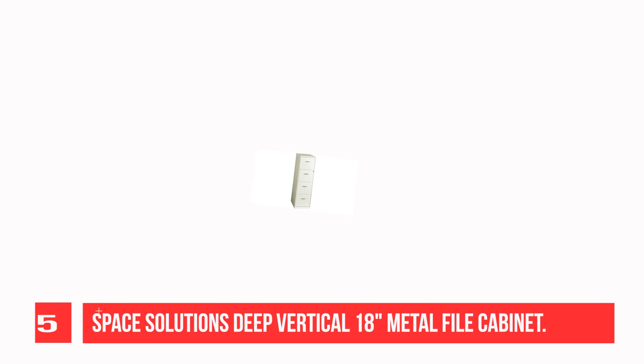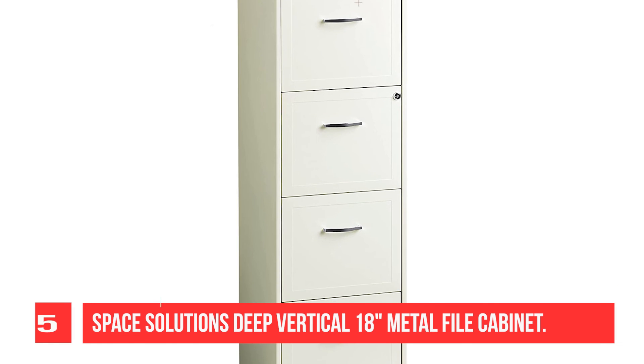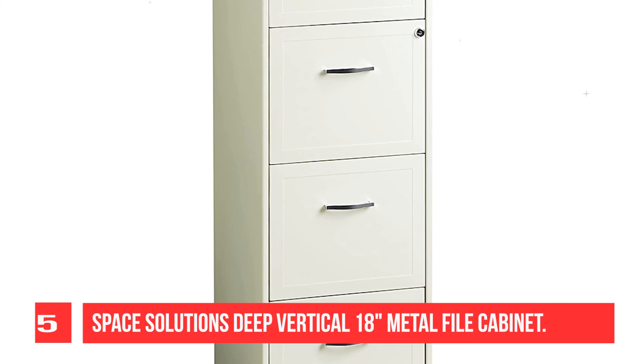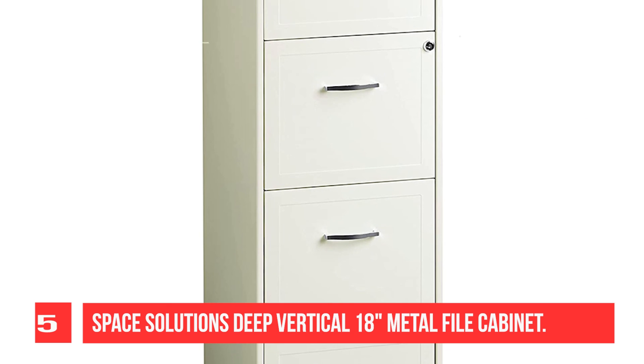Each drawer features a patented glide suspension for a smooth open and close motion, and three-quarter drawer extension to prevent tipping. In addition, you can keep your files and possessions secure by using the built-in lock for the top two drawers.